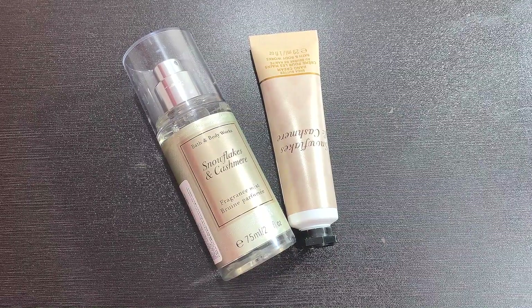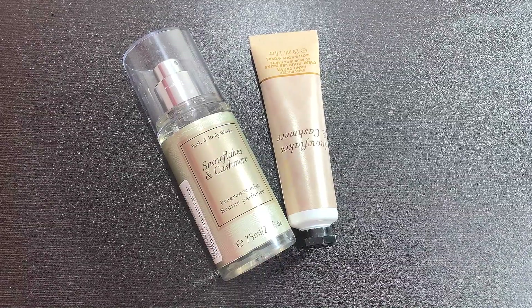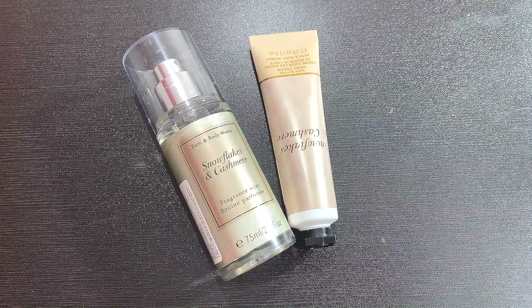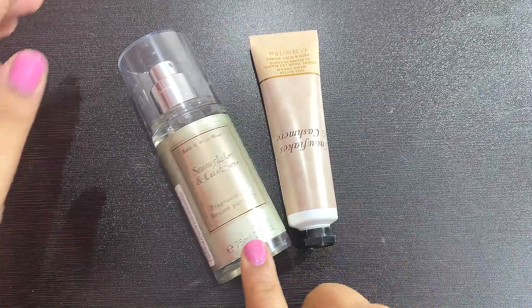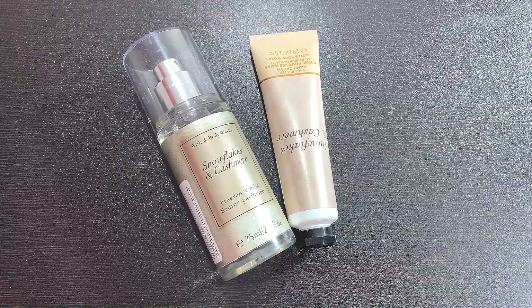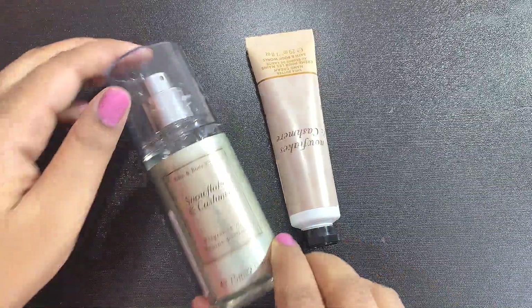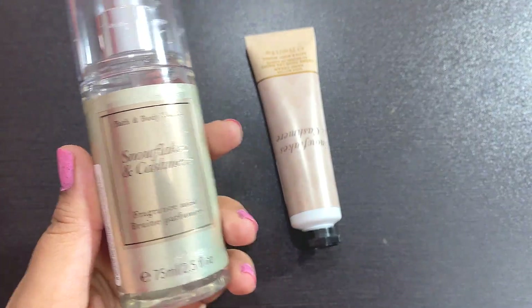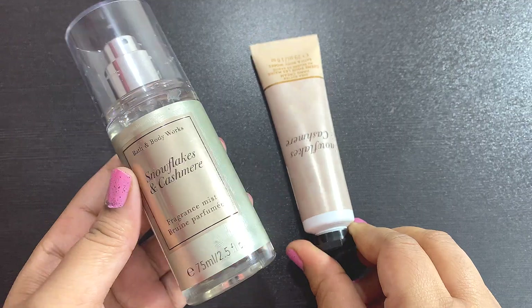Bath and Body Works were having their SAS sale recently, and the sale is going on right now. During the sale I got just two products — a body mist and a hand cream — and they are from the same range. The fragrance is Snowflakes and Cashmere, and both products are from the same range.